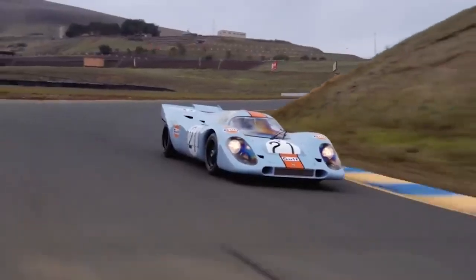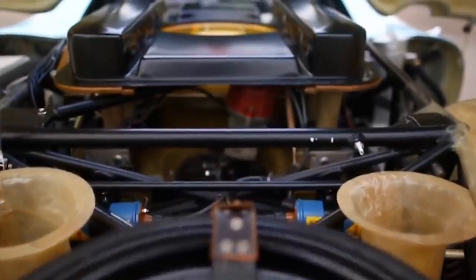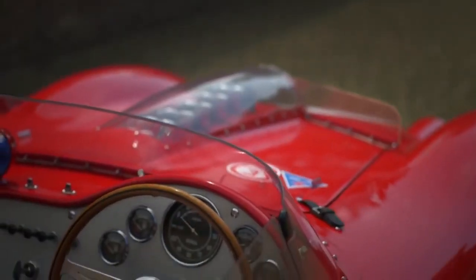Everyone loves incredibly rare and unique cars, and there's so many of them out there, we bet you've not seen them all. So we've rounded up some of the coolest and most unique vehicles you've probably never seen before.